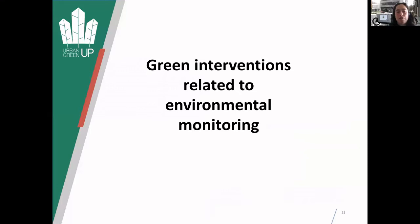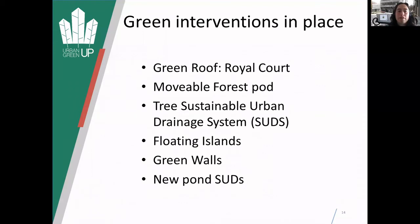Looking at the green interventions related to environmental monitoring, we're also planting lots of trees, shade trees and cooling trees. Focusing more on anything related to monitoring linked with pollinators and insect species, we've got things already in place: a green roof, a removable forest pod, a tree sustainable urban drainage system, floating islands, green walls and new ponds.